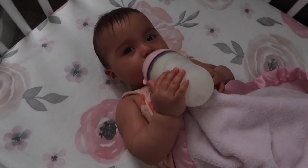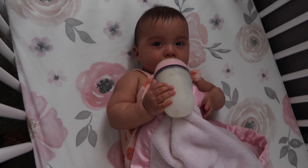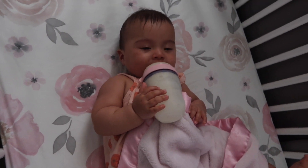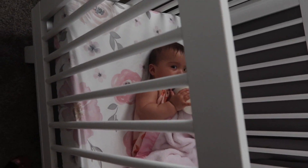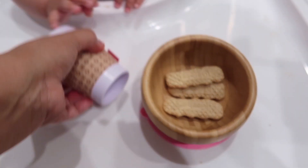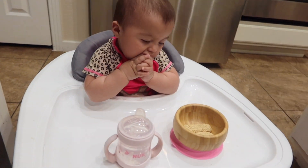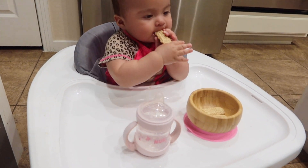It is almost 1pm and she is definitely ready for her nap — she cannot nap without a bottle, so I gave her six ounces of milk. It is close to 3pm and she is ready for a snack after waking up from her nap, so I gave her three baby biscuits and water.